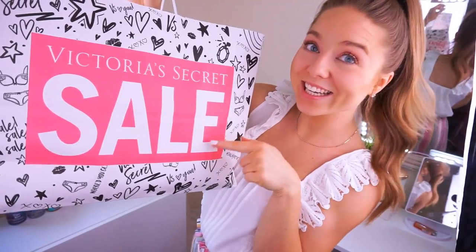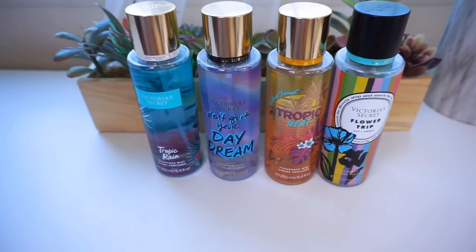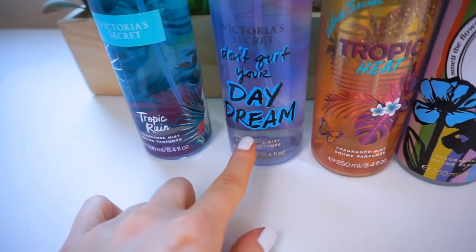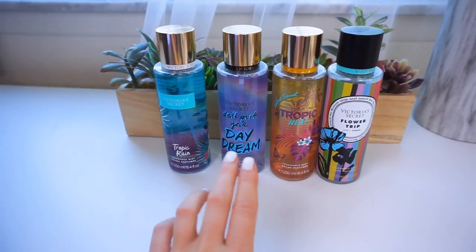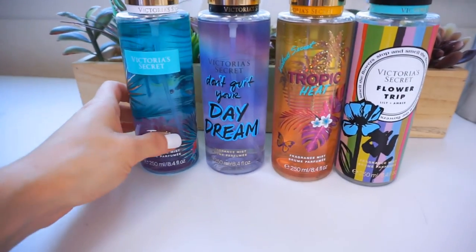Now let's get to all the Victoria's Secret goodies. First thing I had to do was pick up a ton of their body sprays — I love to smell good and these are only $3.99. So I have Tropic Rain, Don't Quit Your Daydream, Tropic Heat, and Flower Trip. How could I not? I love mixing these all together and making my own custom scent and they last so long.